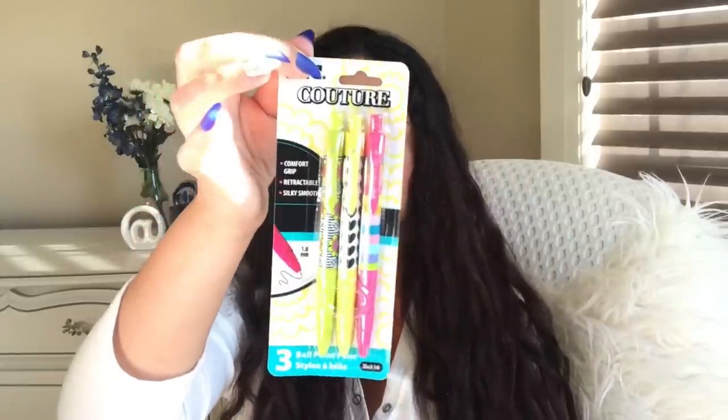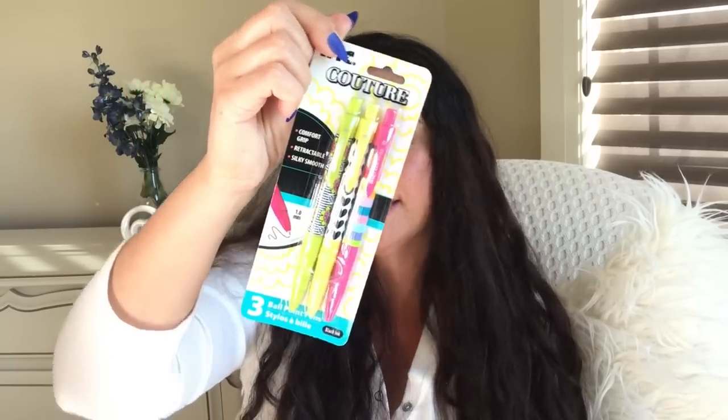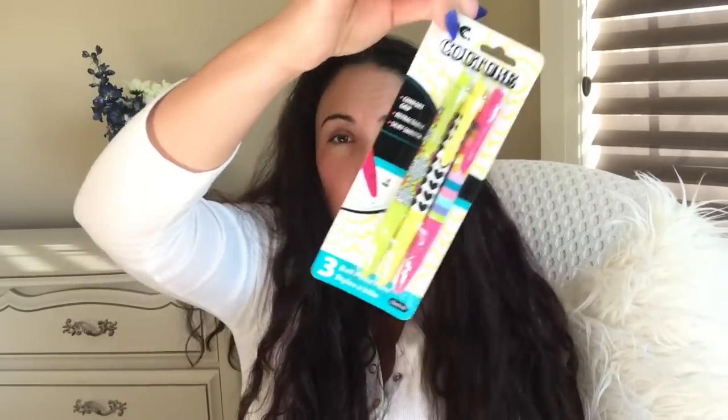Sorry, I have such a big haul here and a lot of the stuff was like impulse purchases — craft supplies and random things. Sometimes when you haven't been to Dollar Tree in a while, your eyes just go toward things and you just buy stuff. Like this here, for example — an impulse purchase: Couture Comfort Grip Retractable Silky Smooth 1.0 pens. Did I need any more pens? No, I didn't. But I thought, oh, for my daughter — they're so cute. So I got the black ones thinking about her.